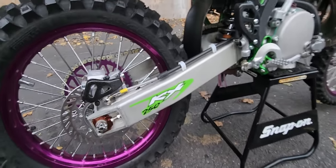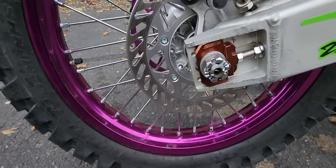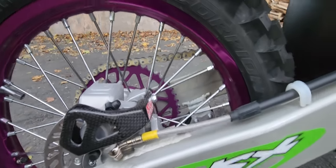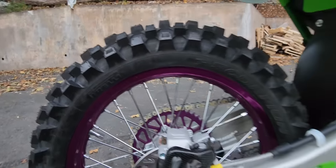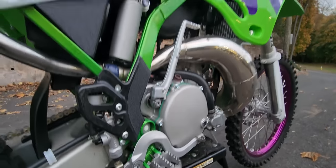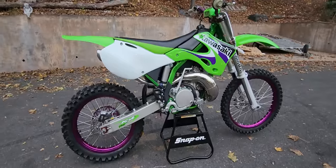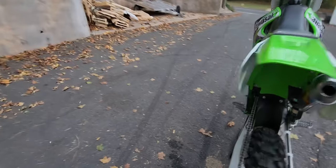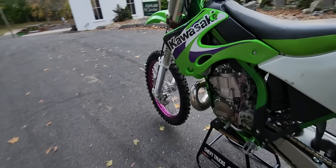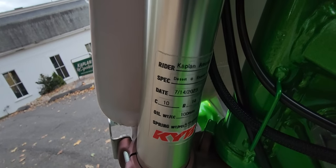The swingarm's been powder coated. Check out the axle adjuster blocks — just wicked. Carbon fiber. Beautiful purple rear wheel with a Pirelli Scorpion rear tire. The IMS Pro Series pegs. Just look at the profile of this thing — this is one bad whamma-jamba right here. Just beautiful.